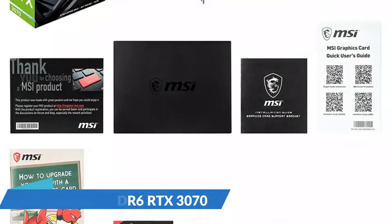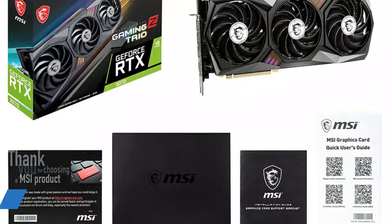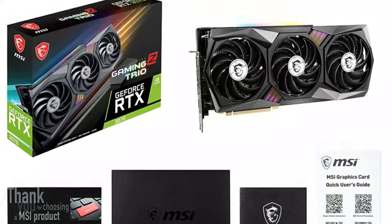The Gaming Z is a full-size 12.7-inch three-slot card, so it needs proper space to fit in comfortably. It would be most suitable for mid-to-full tower builds.